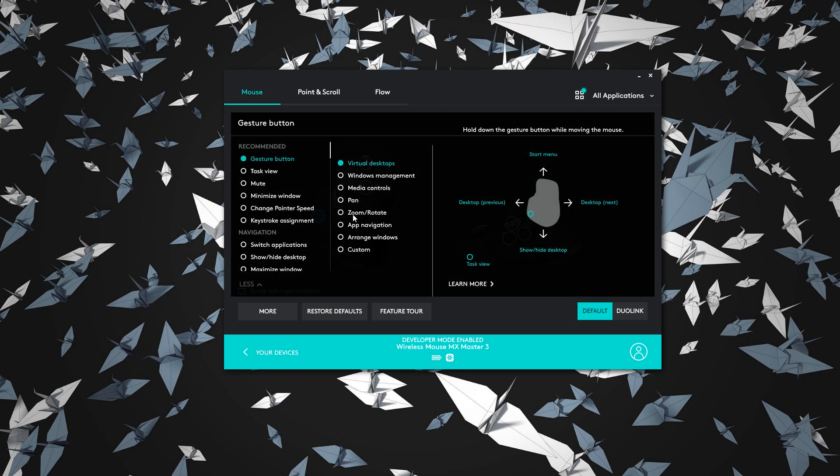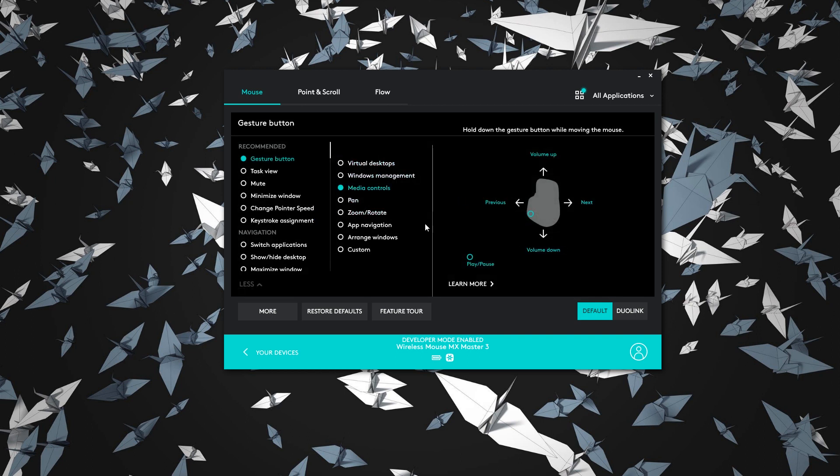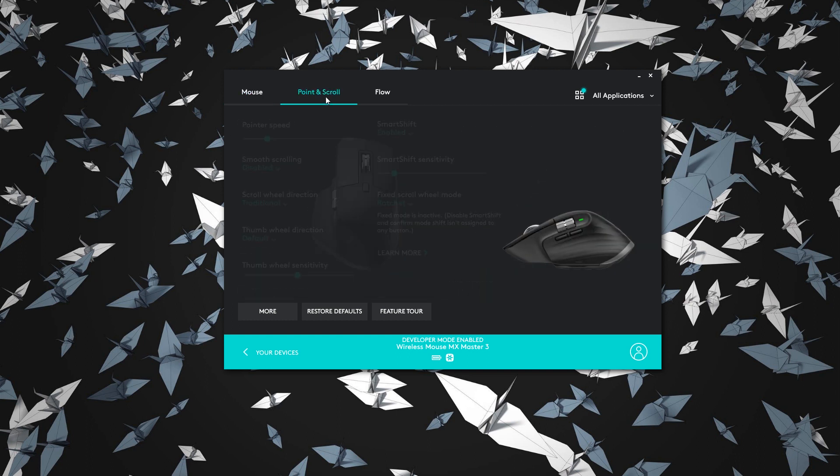I'm going to change the gesture button to media controls — play, pause, previous, next, volume up and down. That's how I usually configure mine, so I'll keep it that way. I don't really like the smart shift feature, so I'm going to disable it. Pointer speed is a little bit slow, so I'm going to increase that.